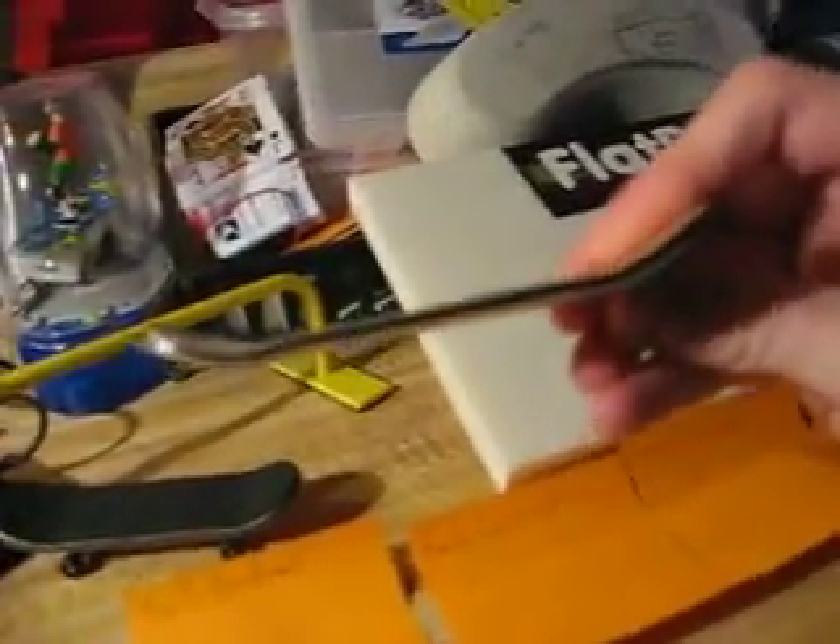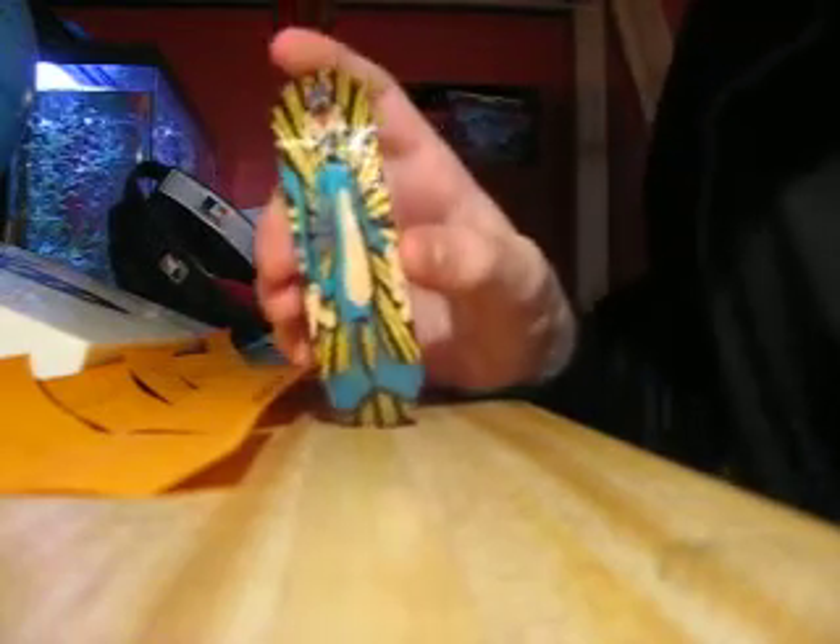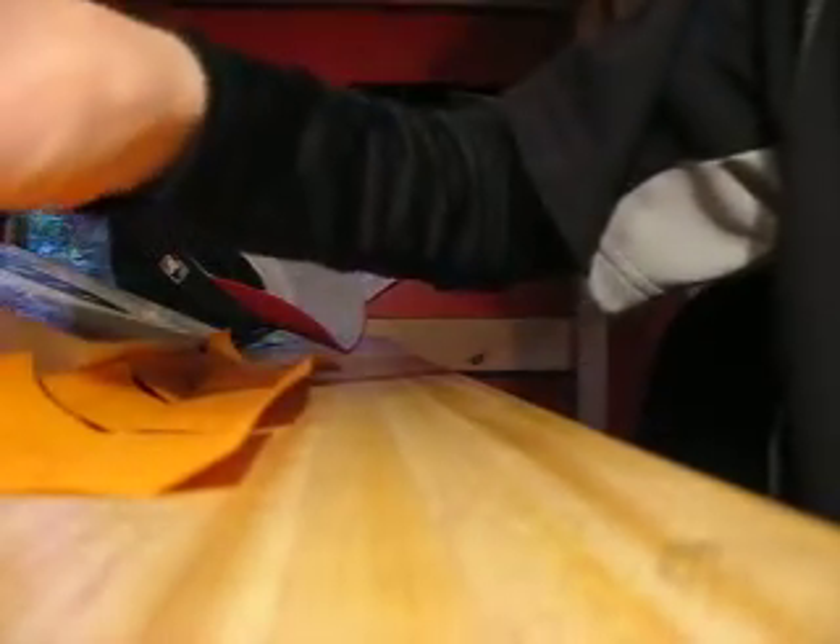It's a Toxic Fingerboards Limited Edition New Mold deck. The new mold is a metal mold. It'll be on our website later today and available for purchase — not this graphic, though, sorry. It's a limited edition just for this raffle. It has a cat on it because I'm going to be donating all the money that I make from this to a local animal shelter.